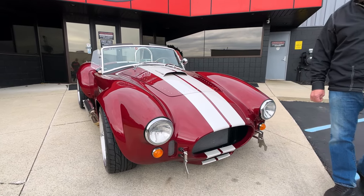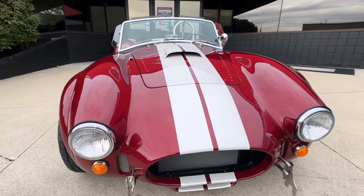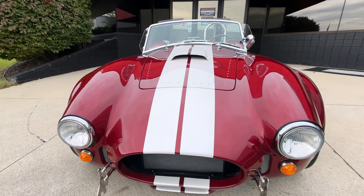Look at the color on this thing. I absolutely love the color. That maroon is looking sweet with the white stripes. Just absolutely gorgeous.